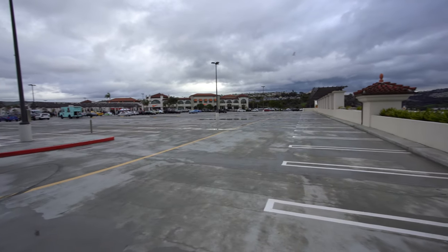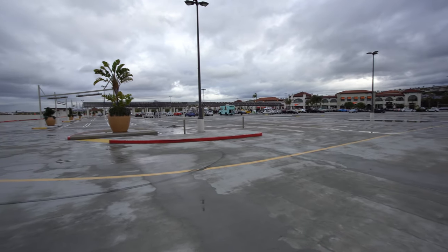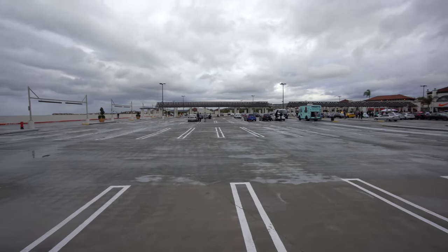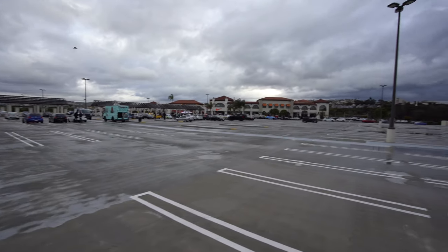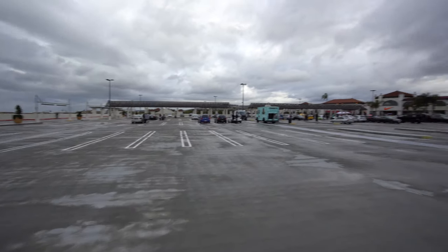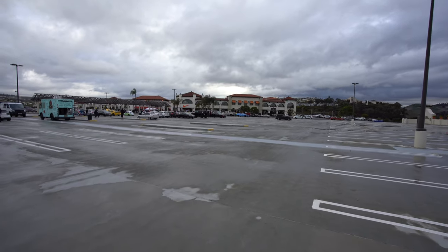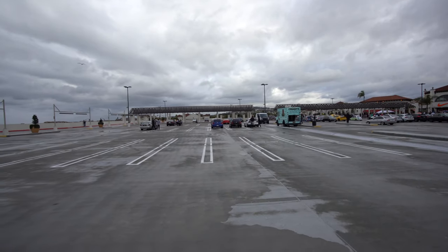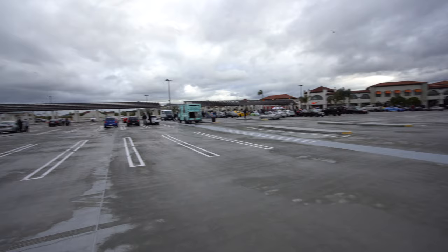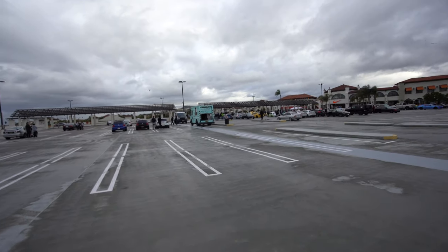It's kind of damp and overcast today and it's kind of cold as well. Definitely not a big mega turnout today. Weather definitely affects attendance. I think this is the least capacity, most bare Cars and Coffee I've ever attended, because during the summertime when it's sunny and hot this entire lot is filled to the brim and there's even a spill-off lot as well. So this is a first-time experience for me.